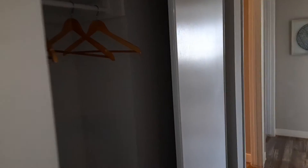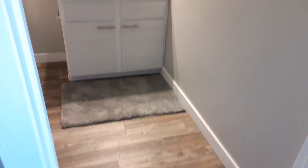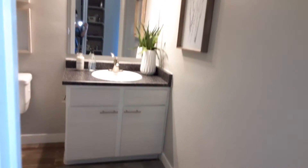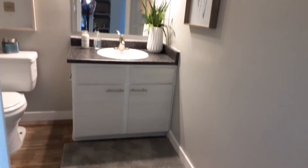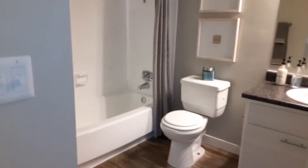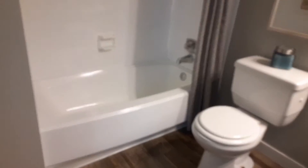A little further down, we have our guest bathroom. Really nice size, again with the white forward-facing cabinetry. And of course, a nice-sized tub to relax and soak in.